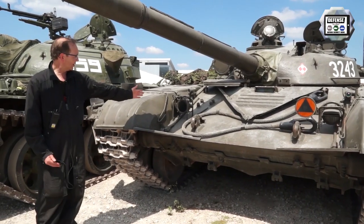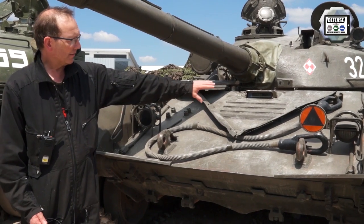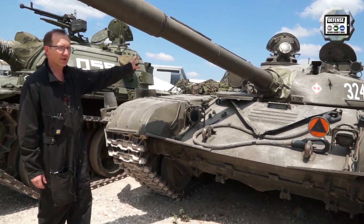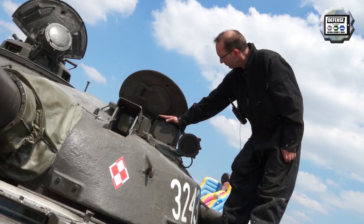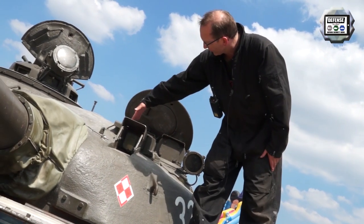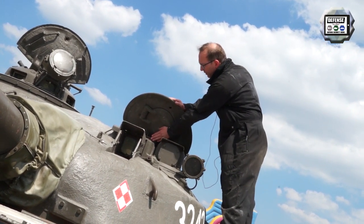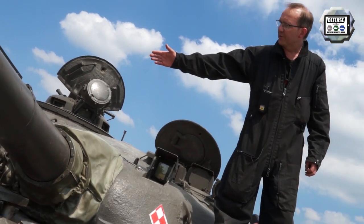On the right-hand side looking forward, there is the infrared driver's light and the normal high-beam driver's light with an additional cover to give just a very narrow beam for night driving. On the right of the gun is the main infrared searchlight — underneath it's an 800-watt infrared light behind an armor plate, serving as the gunner's night vision system. That is the combined laser rangefinder and day optics — one side is slightly darker where the laser sits. There are also several periscopes for the commander, infrared searchlight for the commander, and the main searchlight for the gunner.